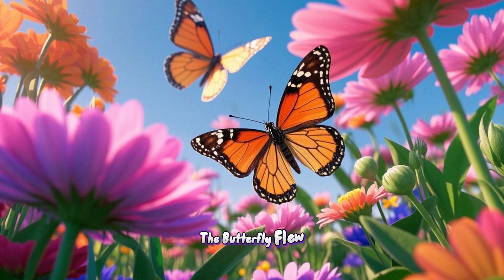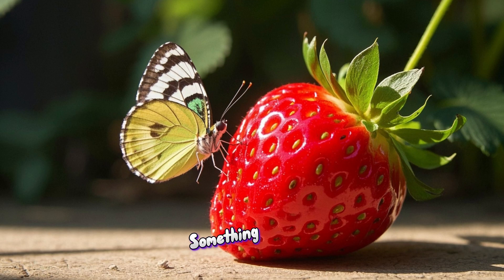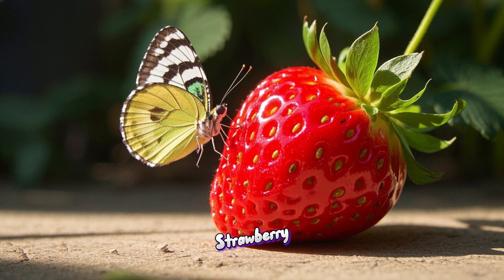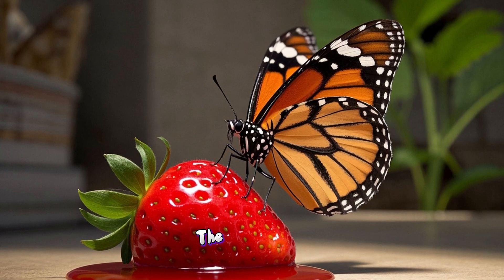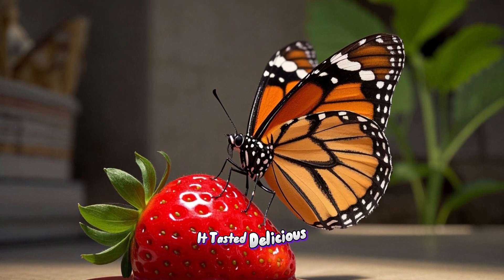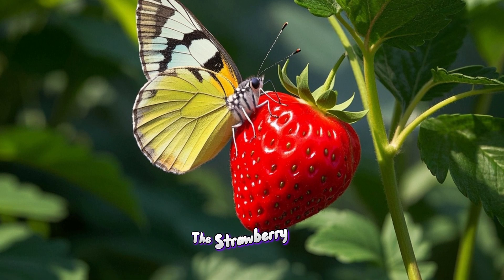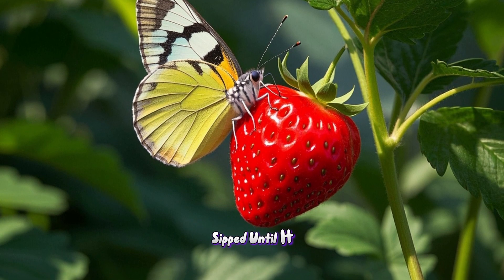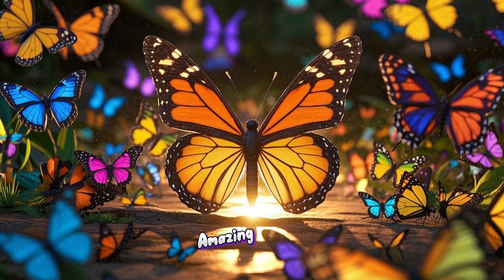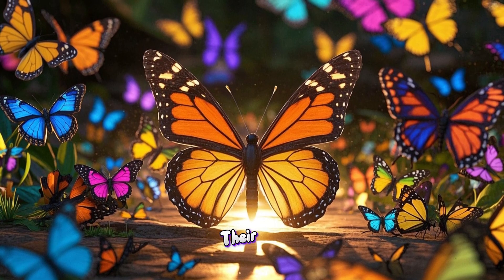The butterfly flew past the roses and the pansies and the daisies. Then it saw something even more beautiful — a nice juicy strawberry. It landed on the strawberry, took a little sip, and it tasted delicious and sweet. The butterfly stayed on the strawberry and sipped until it was time to go. Butterflies are amazing creatures. They're so beautiful and they can even taste with their feet.